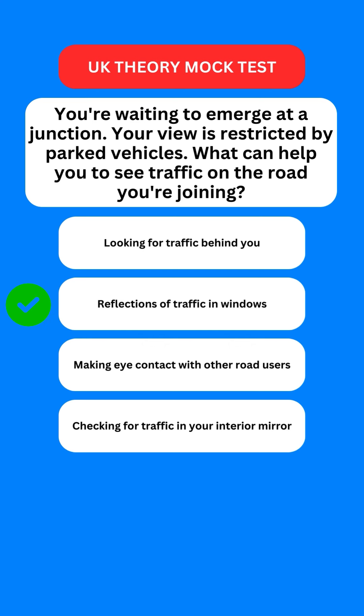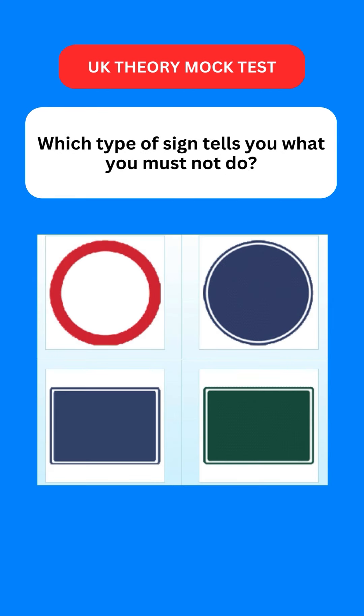Next question: which type of sign tells you what you must not do? The correct option is the first one — any sign with a red circular border will tell you what you should not do.